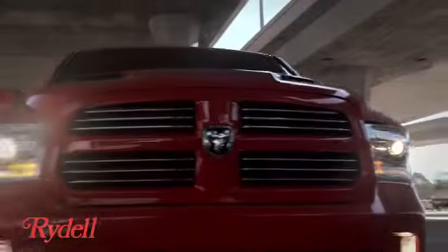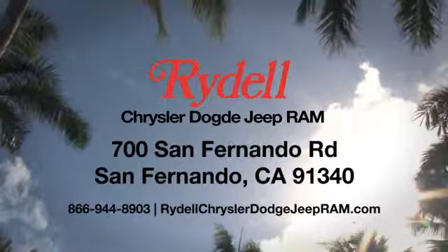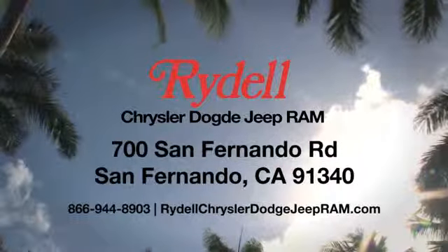Hurry in today for a test drive. Stop into Rydell Chrysler Dodge Jeep Ram. We're conveniently located near the 5 and 118 freeways at 700 San Fernando Road in sunny San Fernando, California.